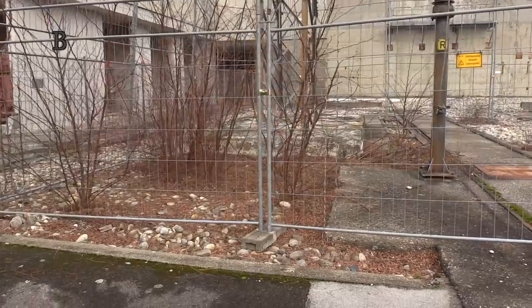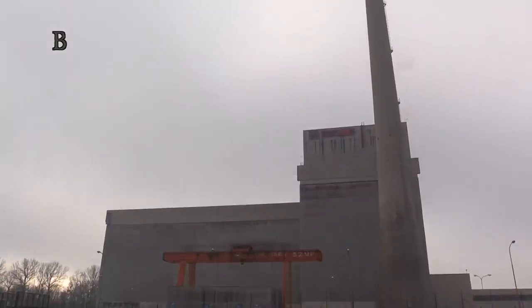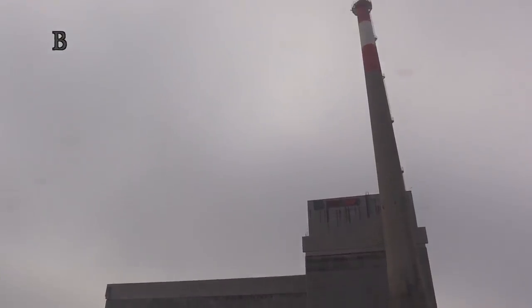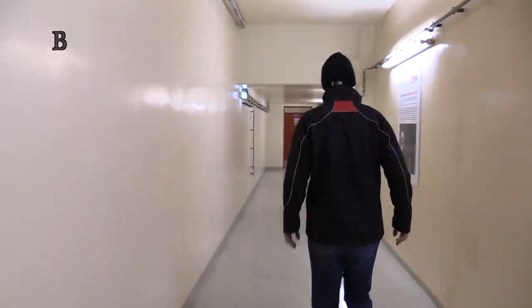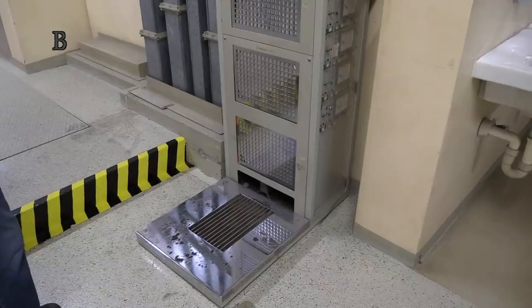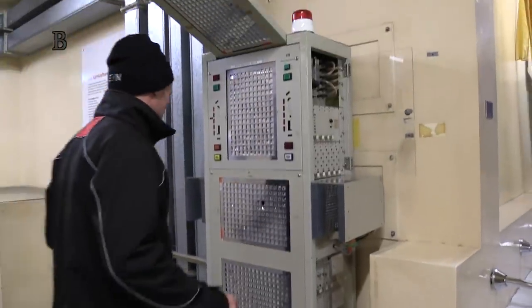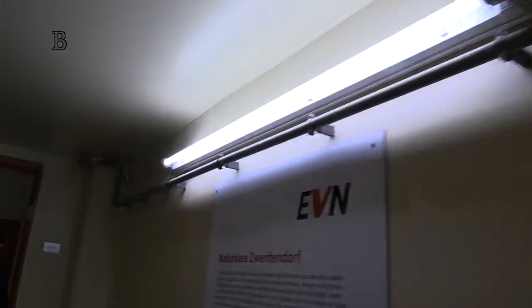The result was very close. 50.5% of voters were against starting the plant. Paradoxically, its opponents were rallied by the rather unpopular Prime Minister Bruno Kreisky. He promised that if the referendum went against starting the plant, he would leave politics. He did not keep his promise.